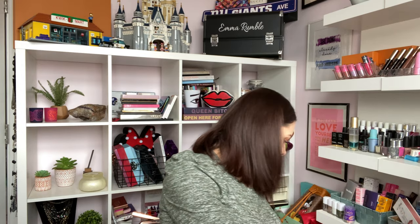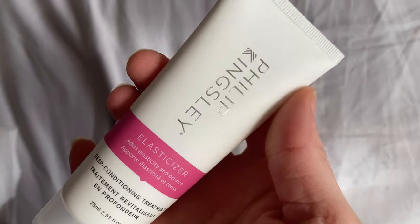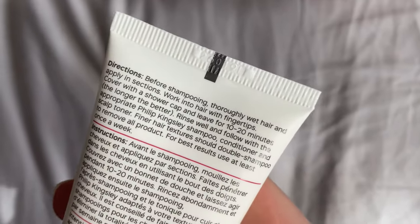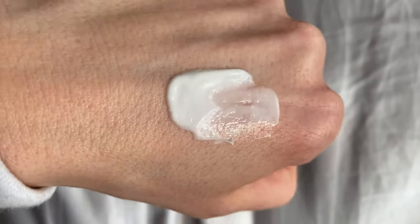The next product is by Philip Kingsley — the Elasticizer. I've spoken about this before, it's one of my favorite hair treatments. This is a really nice size, worth £19. This is the Elasticizer Deep Conditioning Treatment, 75ml — a multi-award-winning hair mask and ultra-nourishing pre-shampoo treatment that will improve the look and feel of your hair after just one use. Ingredients such as castor oil, olive oil, elastin, and glycerin blend together to create a formula that will change the healthiness of your hair. One bottle is sold every two minutes.